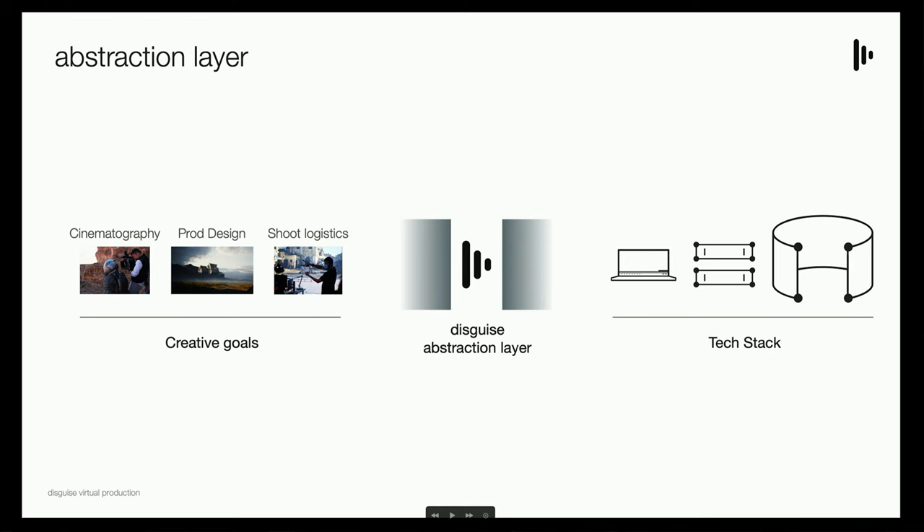We're essentially creating an abstraction layer. Right down the middle, you have the technology being handled by Disguise, so you don't have to worry about it breaking down, taking up time, or wasting money. On the right, you have the creative goals — directors, cinematographers, and storytellers can do what they want in the volume without having the volume go down.